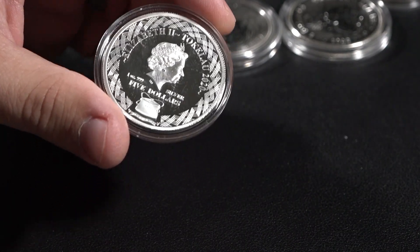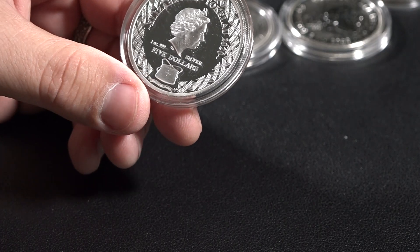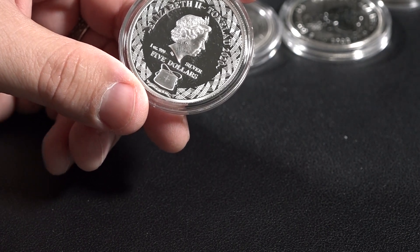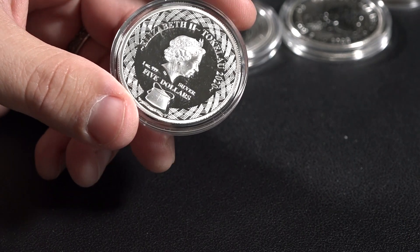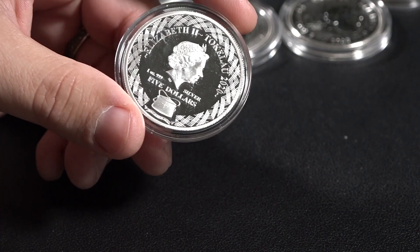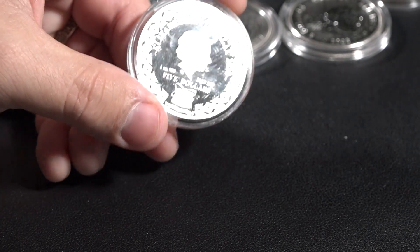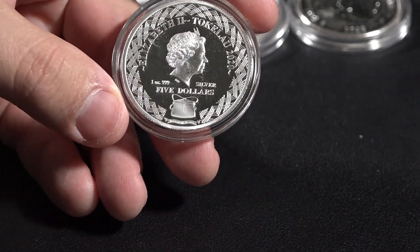There are tons and tons of coins, tons of themes and material that come out of the Pacific Island area, as you will see. Very diverse, very high quality, and very interesting that such a small, remote set of islands can do so much in the world of silver bullion. So first, we have the nation of Tokelau.